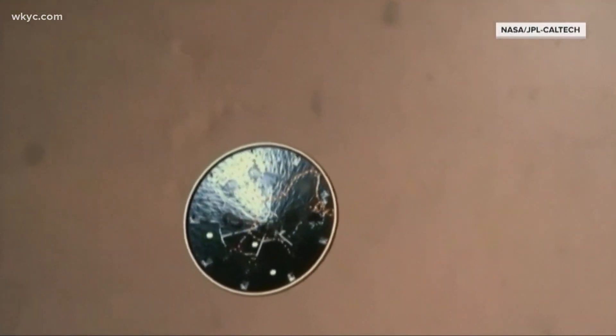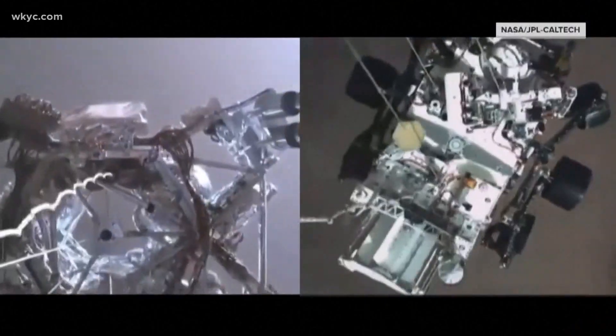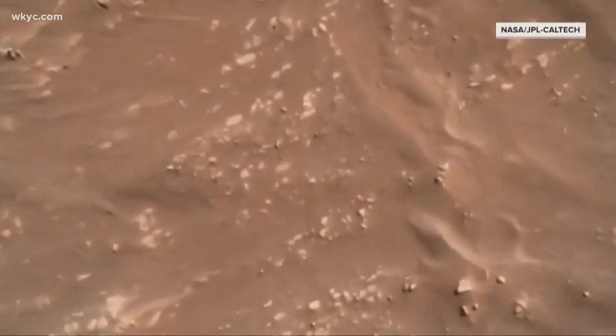We all watched in awe as NASA landed Perseverance on Mars last month. Five weeks later they're preparing for another part of the mission. NASA is working to launch Ingenuity — a four pound mini helicopter that was tucked right up inside that Mars rover. It's the first time ever that an aircraft will take off and land on Martian soil.